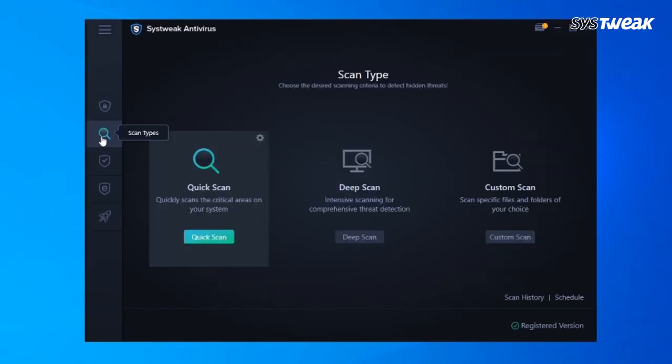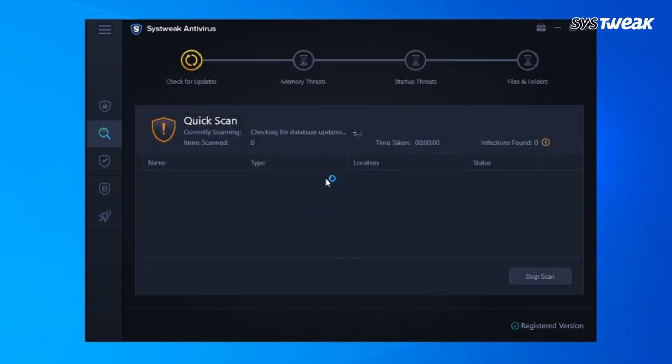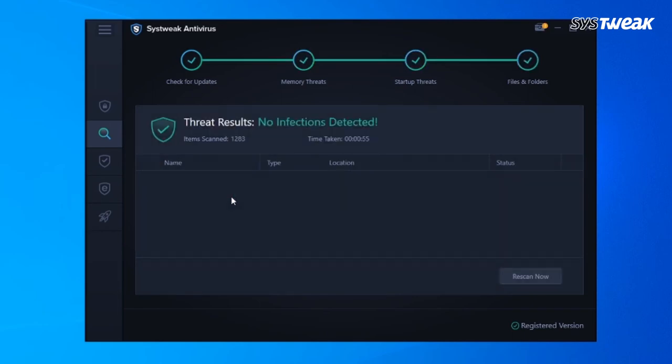From the dashboard, choose the mode of scan: quick, deep, and custom. Let Systweak Antivirus scan your entire PC and eliminate all the potential threats in one go. You can download Systweak Antivirus using the link given in the description box below.